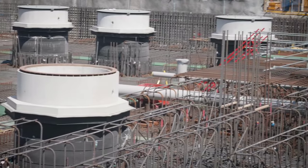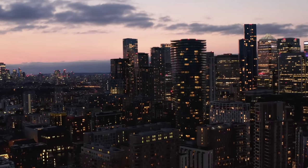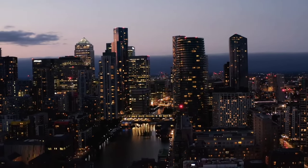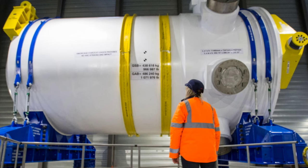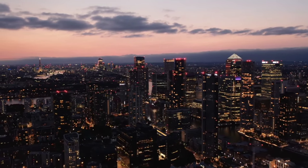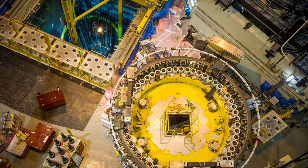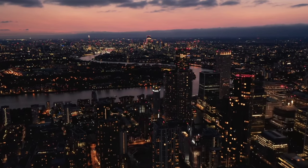A second reactor is due to be built, and once both are installed, they are together expected to power around 3 million homes. A spokeswoman for the site's operator, EDF Energy, noted that they are designed to run continuously for 18 months at a time between refuelling. Framatome also built the last nuclear reactor installed in Britain — Sizewell B, which is also run by EDF. Since becoming operational in 1991, Sizewell B has provided 247 terawatt hours of power, enough to run every home in Britain for two and a half years.